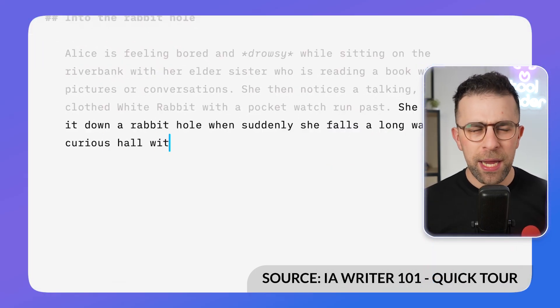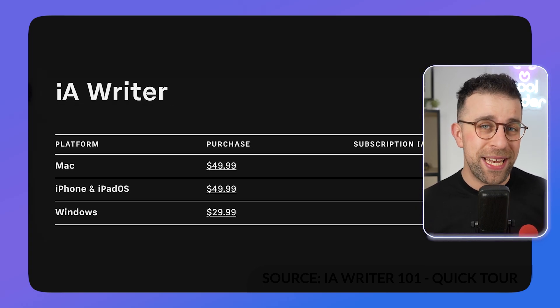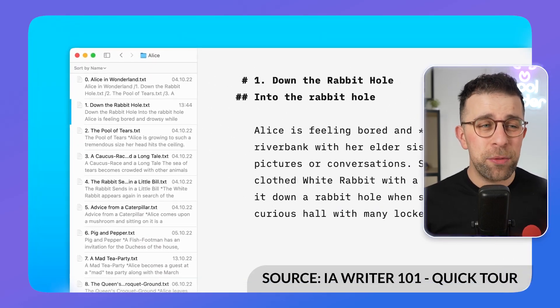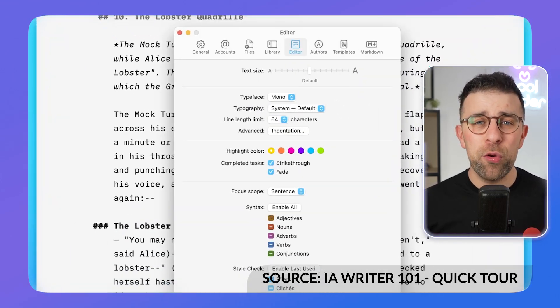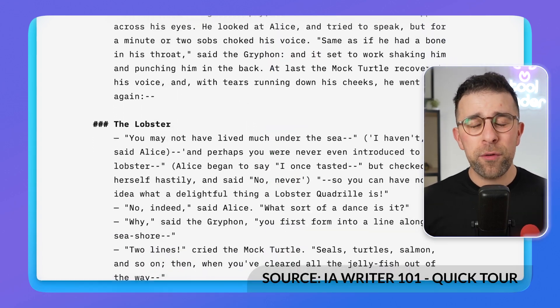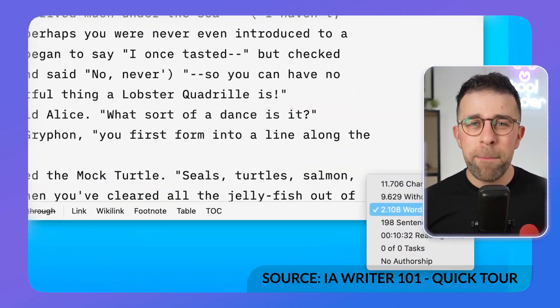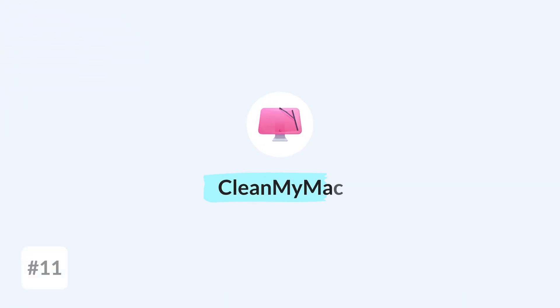iA Writer is a one-time purchase on Mac — I'll include pricing details in the description. They even created their own notebook. The application is really designed for writers, so if you want a minimal, focused experience while typing, it's probably the better option for you.